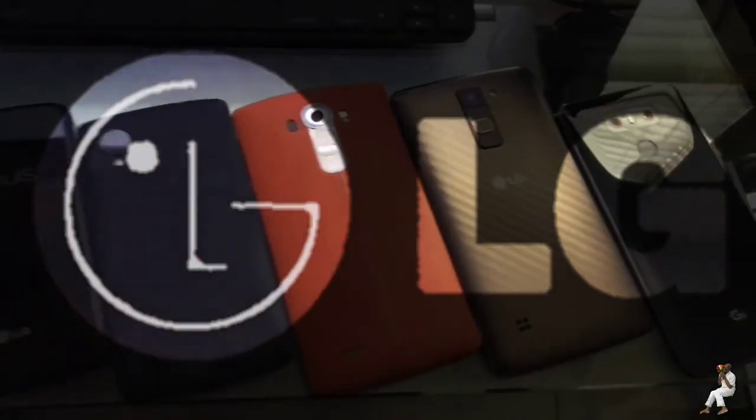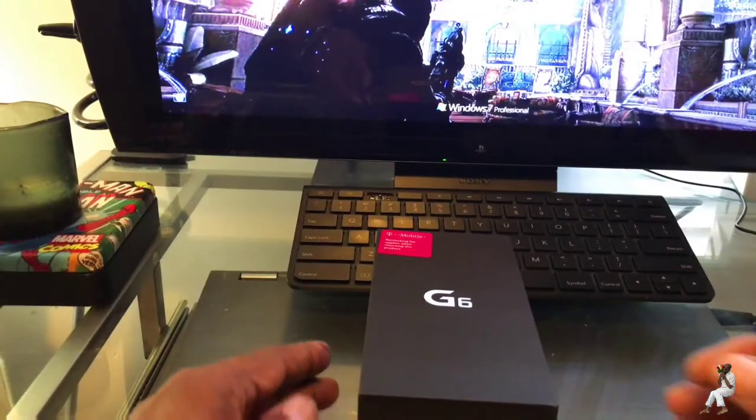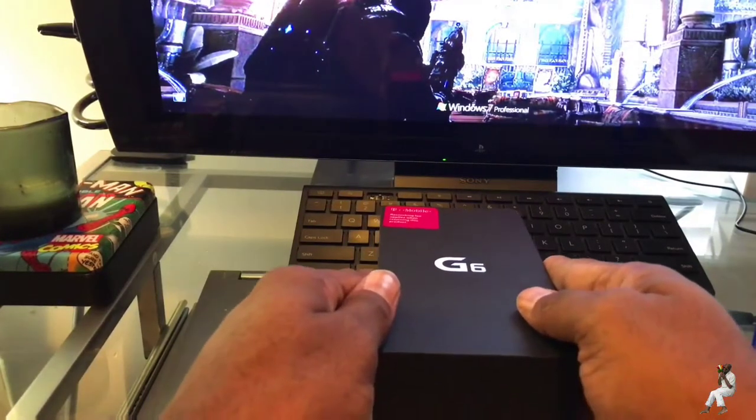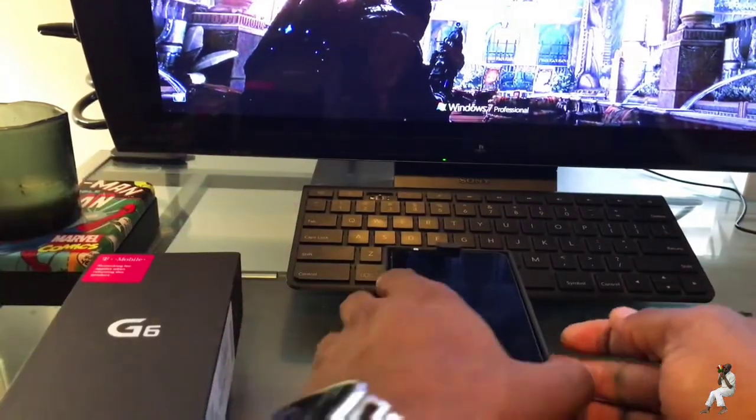LG has been my go-to for a number of years for myself and for my family, so there was no chance that my new phone wasn't going to be an LG phone. My only real question was LG V20, LG G6, or wait for the V30.